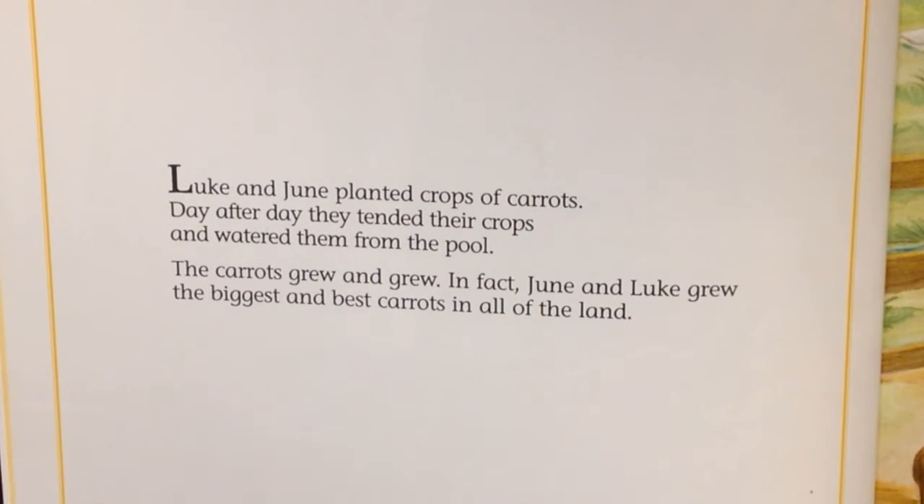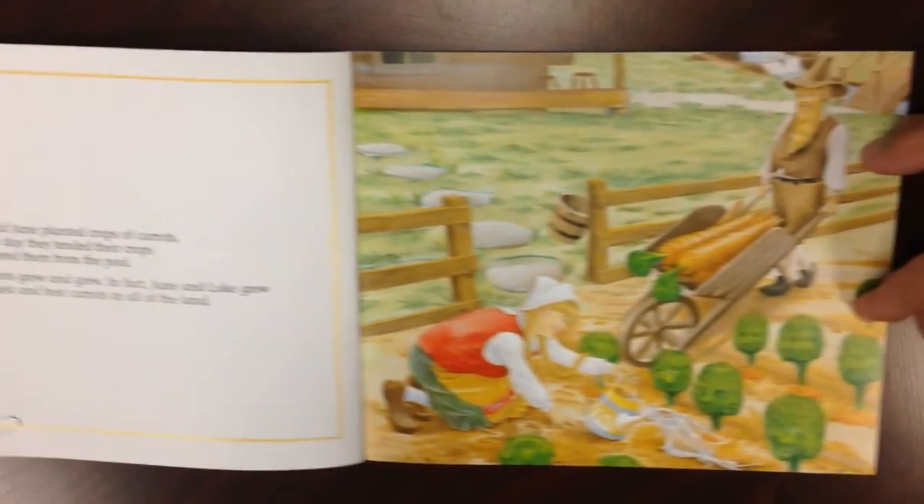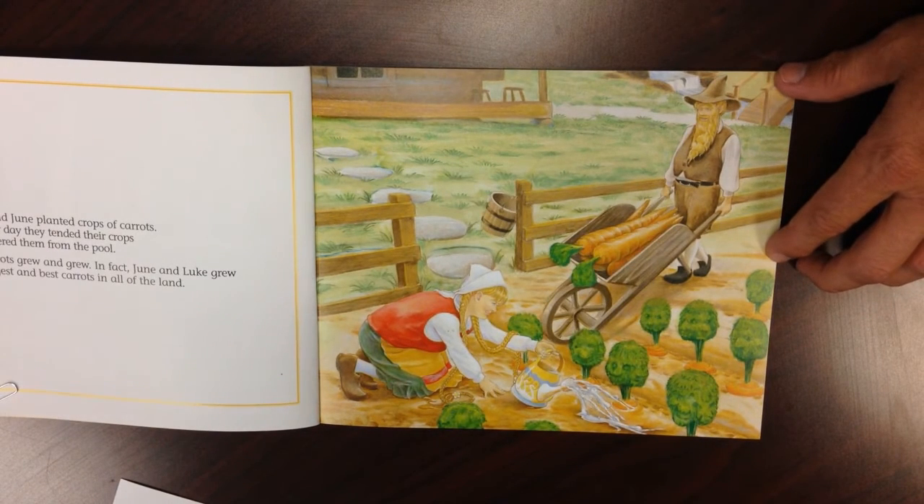For example, if your student reads this first sentence — 'Luke and June played crops of carrots' — double check that they are reading from left to right. Then ask your child, can the picture help me? Does the picture appear that they are playing? Have them look deeper into the details of the picture.